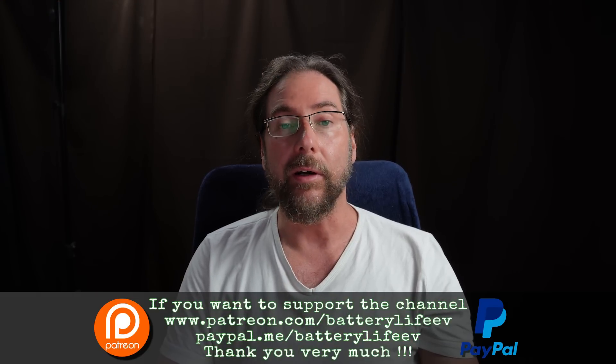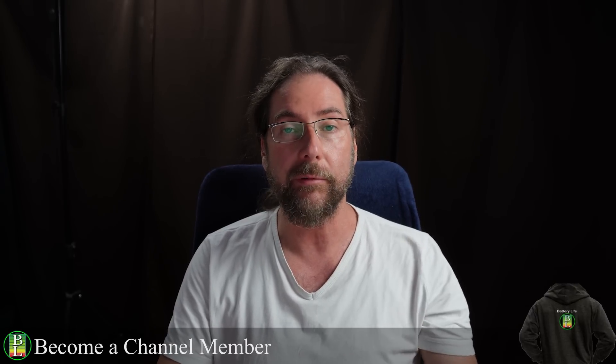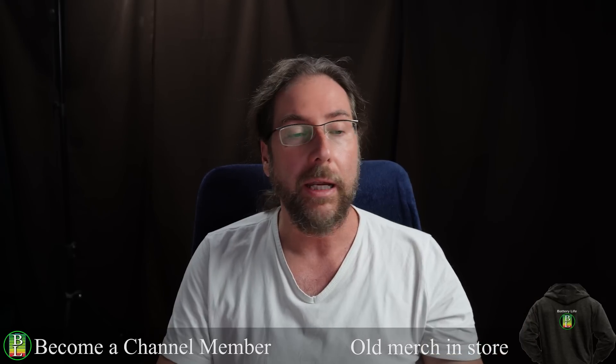Hello everyone and thanks for hanging out with me. Today I want to show you the charging curve of the Renault Megane E-Tech 60 kWh. I had the car from Auto Sonleitner in Regensburg — thanks to them for giving me the car for three days. Link is in the description below.